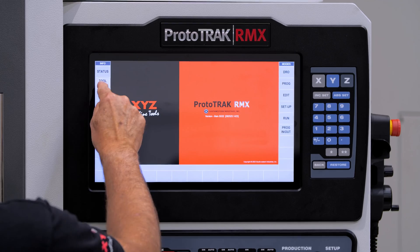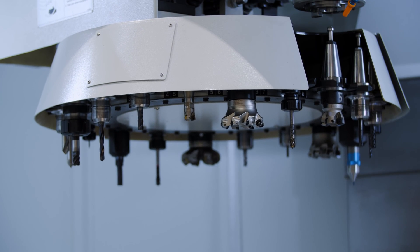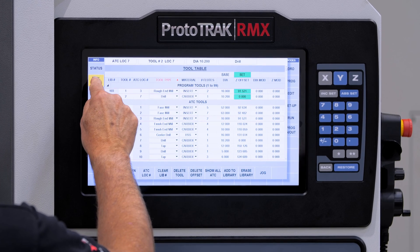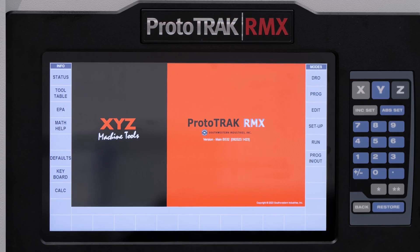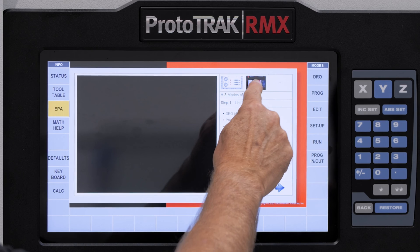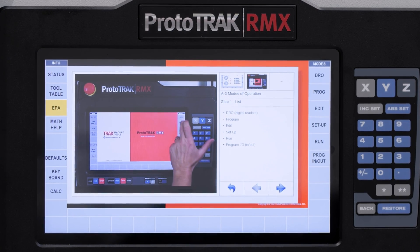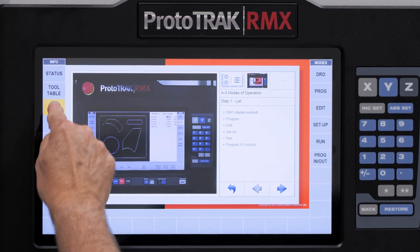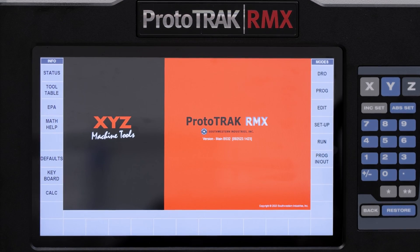For example, the tool table lets us know which tools we intend to use in the program, as well as the ones in the carousel, so we can make maximum use of the tools we have set up. Being a fly-out menu, press the button and it disappears. We also have the EPA — the Enhanced Prototrack Assistant — which is like having your own personal training instructor built into the machine. Using either the menu-driven system or embedded videos, it helps you learn all the features of the machine much quicker with no need to go back to the office to read the manual.